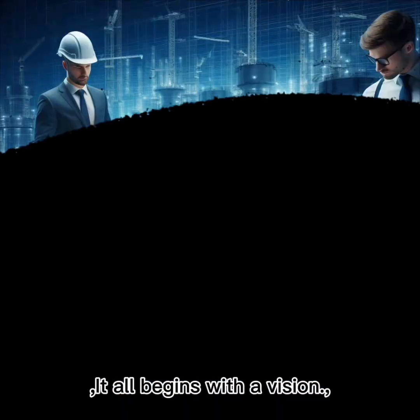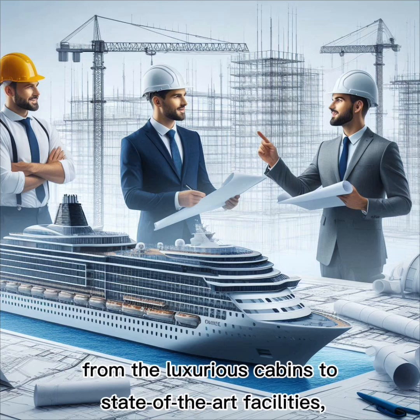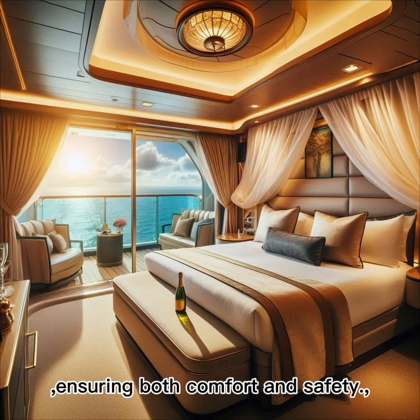It all begins with a vision. Engineers and architects design every detail, from the luxurious cabins to state-of-the-art facilities, ensuring both comfort and safety.